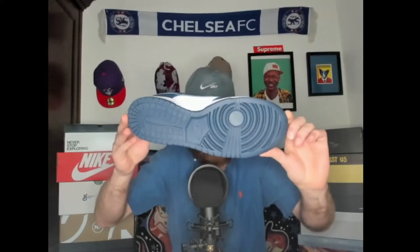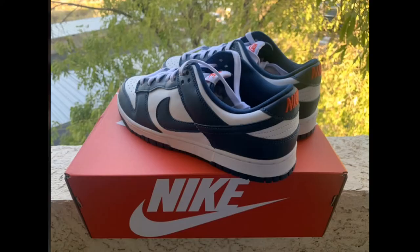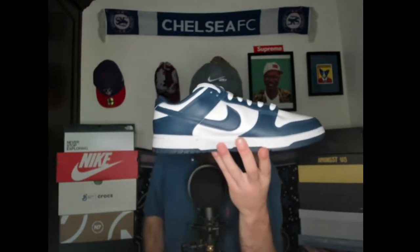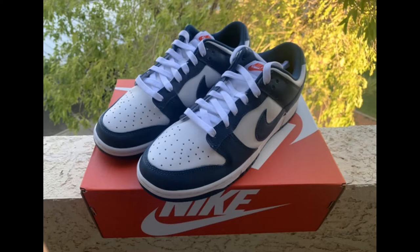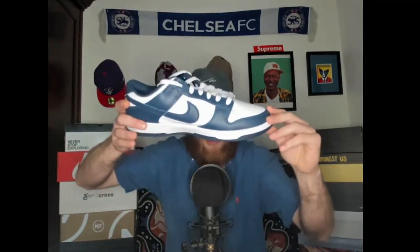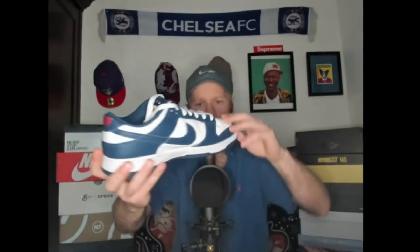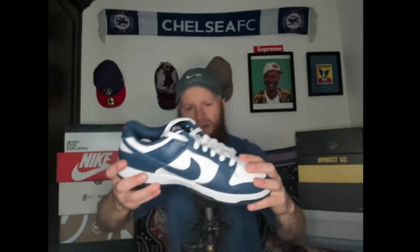4th of July — so very America, you got some red, white, and blue. But this is the Dunk Glow Valerian Blue, and in it you have the colorway of where I went to college — Ole Miss, Hotty Toddy! Recently won the College World Series. Ole Miss Rebels, baby! You have the navy blue, aka Valerian Blue, you have the red lettering on the tongue and on the heel, and obviously you have white leather — smooth as a baby's bottom.